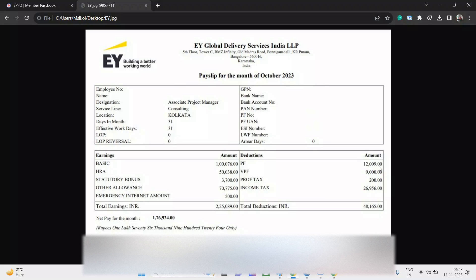There is also an internet allowance — during the pandemic they started giving 500 rupees per month, with no bill required. So 500 rupees comes as an internet allowance. The total earning for this employee is 2,25,000 rupees per month.